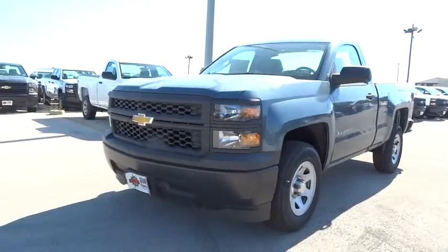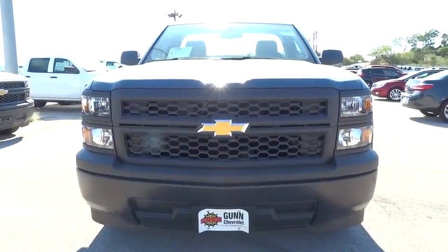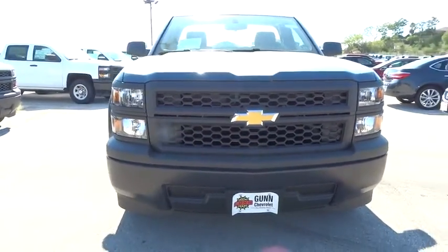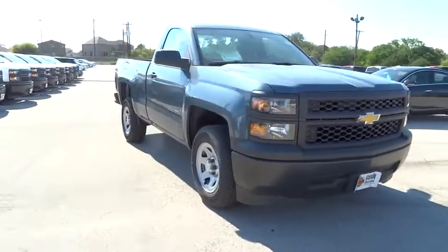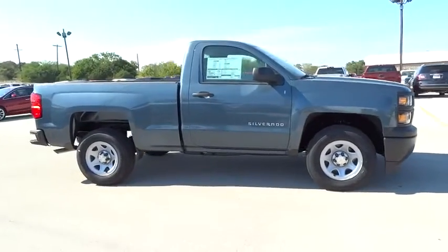The 2014 Silverado 1500. The Chevy Silverado 1500 has the lowest cost of ownership of any full-size pickup and is priced below $25,000. Here are some of this vehicle's great options.